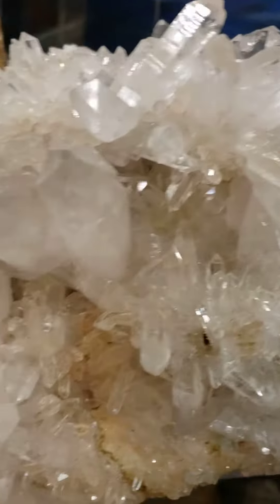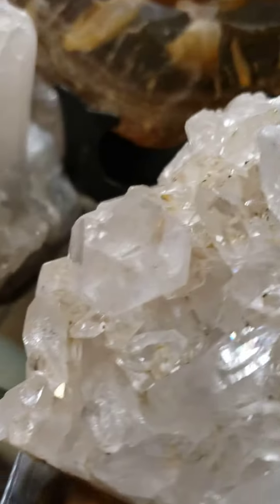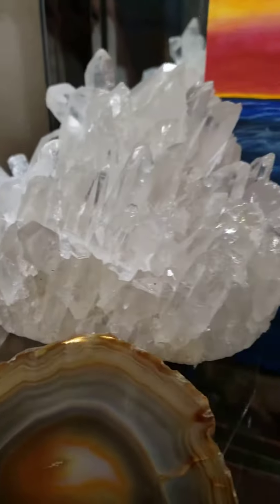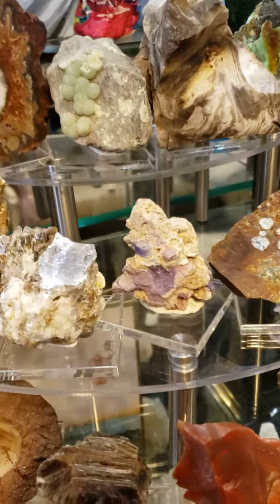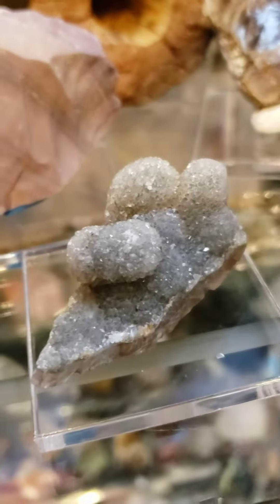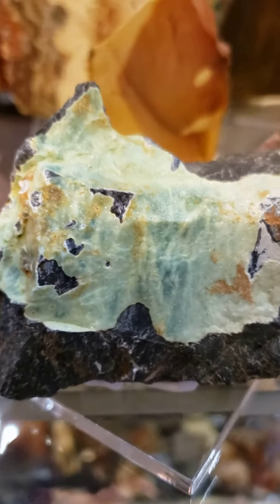That piece is pretty awesome, but we're getting ready to change all of it because I got some new stands, so it's going to look totally different later. Hopefully I don't screw it all up, and if anybody wants to identify some of these pieces for me, that would be really cool. Bye!